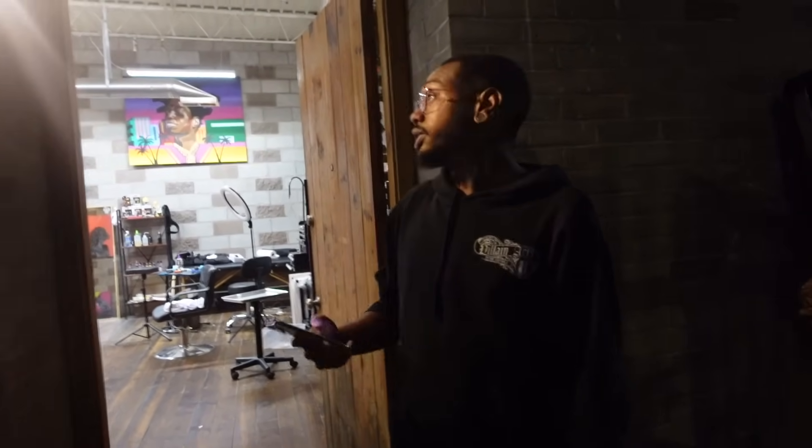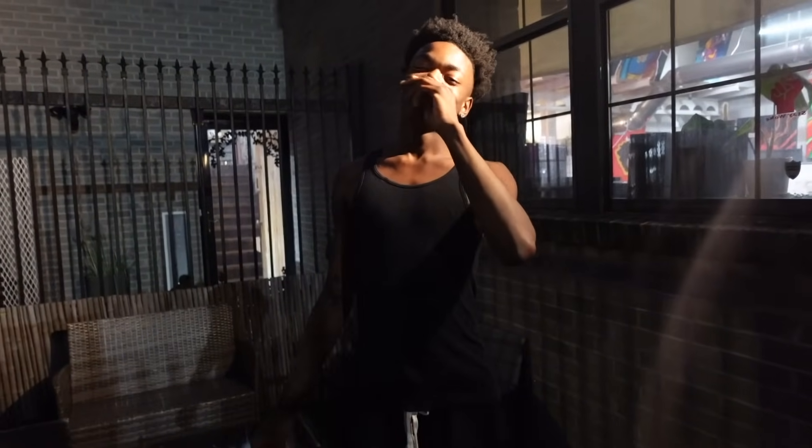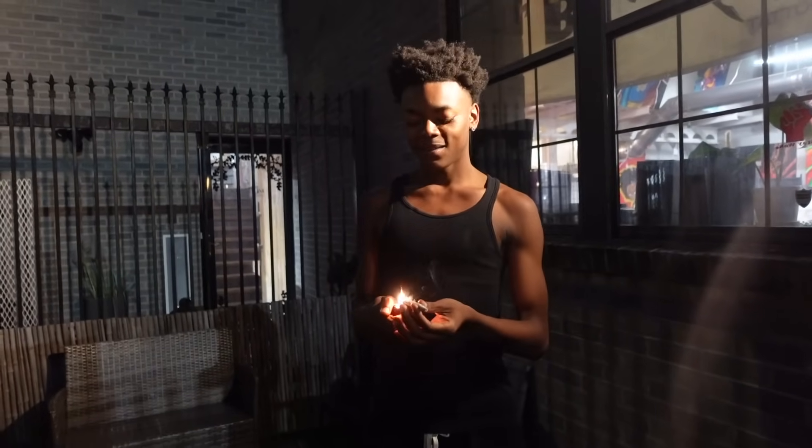Just pulled up. This is my first neck piece and my first time in the neck area. I ain't gonna cap - I'm a little nervous about whether I can handle it. But I know I can for sure - it's about mindset. At the end of the day, I just gotta lock in and watch the TV to distract myself.